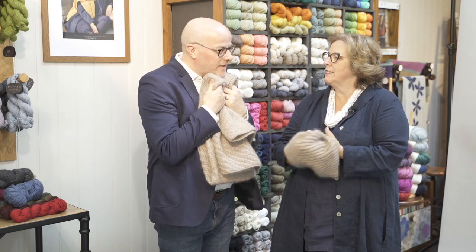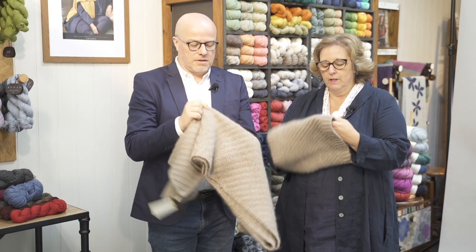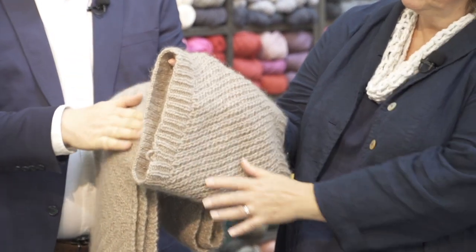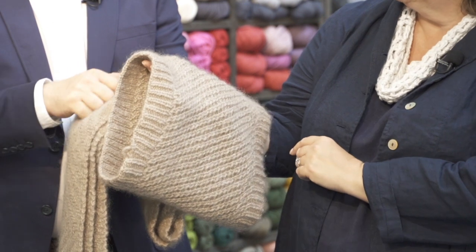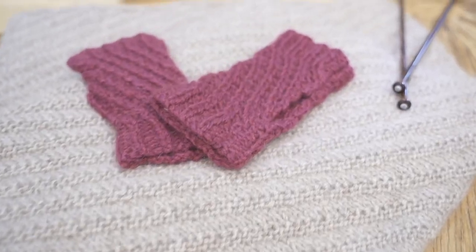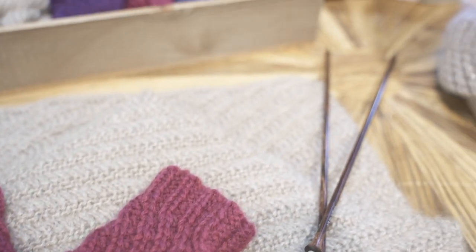Around your neck on those cold winter days — a one and two ball project, very special. So if you can see here, we can zoom in — you can see the halo and the beautiful shine on the yarn. It takes stitch definition really well too. Because of the chainette structure, you can see the texture in it.